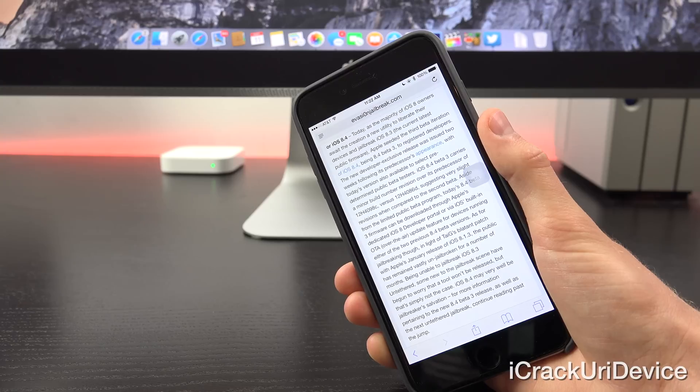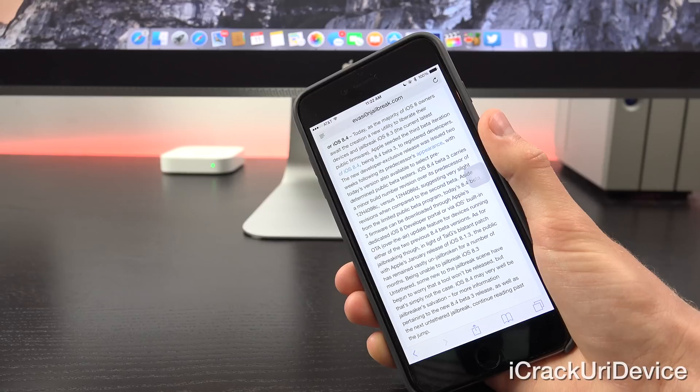As for jailbreaking, in light of Taiji's blatant patch with Apple's January release of iOS 8.1.3, the public has remained vastly un-jailbroken for a number of months. Being unable to jailbreak iOS 8.3 untethered, some new to the jailbreak scene have begun to worry that a tool won't be released. But that's simply not the case.